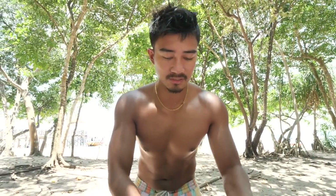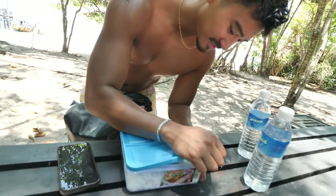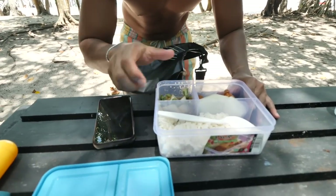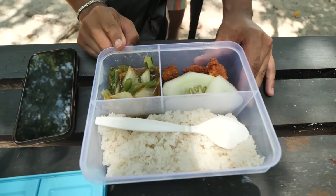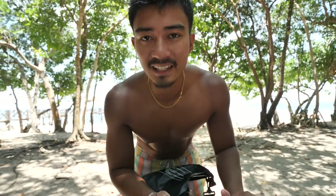We have arrived at our next island, which is Mataking Island. First things first — we've got our packed lunch organized by the tour group. There's chicken, vegetables, and rice. Let's eat and then we'll explore Mataking Island.